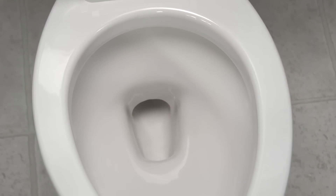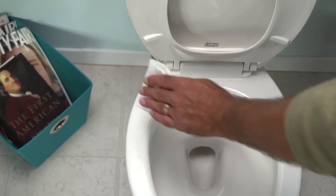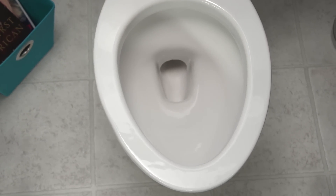Cadet Pro toilets have a power wash rim that cleans the bowl with every flush. And its EverClean surface helps to keep your toilet cleaner longer, letting you spend more time living and less time cleaning.